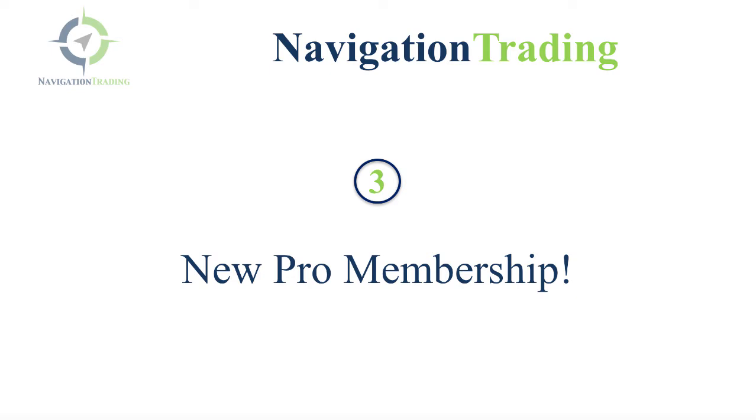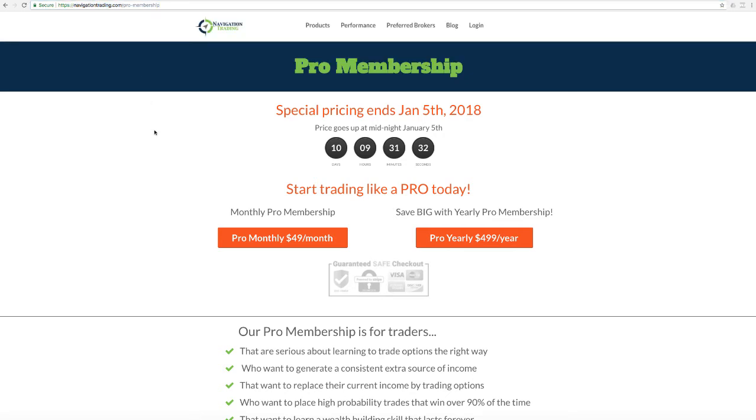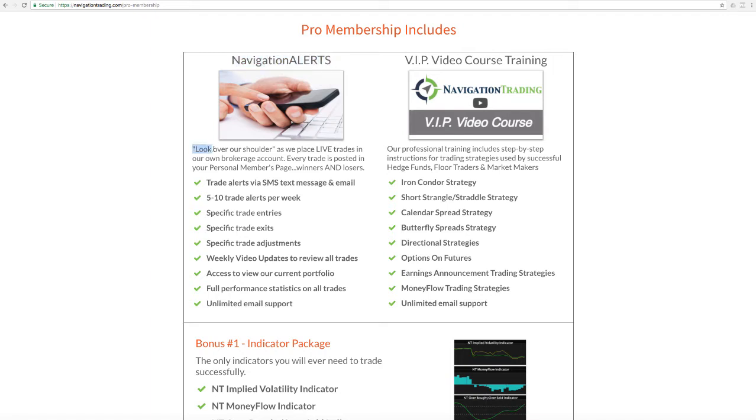Number three, our new pro membership. If you go to navigationtrading.com/pro-membership, that's where you'll find all the details. If you sign up before January 5th, 2018, you're going to be able to lock in the low cost of just $49 a month. Here's what you get: you're going to get all of our navigation alerts where you can look over our shoulder as we place live trades in our own brokerage account. All trade alerts are sent via SMS text message and email. You get about five to ten trade alerts per week depending on what the market gives us. We give you specific trade entries, specific trade exits, specific trade adjustments. We do a weekly video to recap all the trades, access to view our current portfolio, full performance statistics on all trades, and unlimited email support.